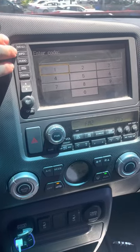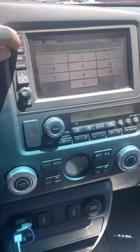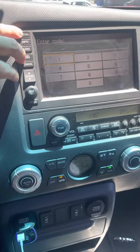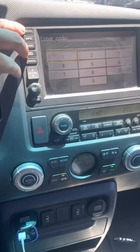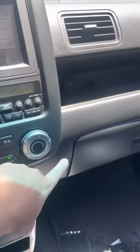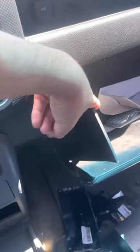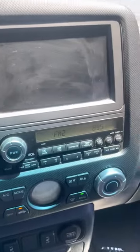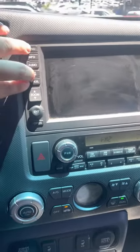Hey guys, Drake here. Just a little tip for you Ridgeline owners — if you're trying to get the code for the radio, you'll need the serial number. To get the serial number, it might be here in the glovebox compartment on the left side. There should be a white sticker, but mine doesn't have it.